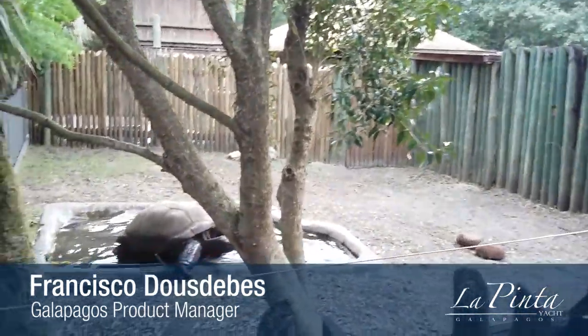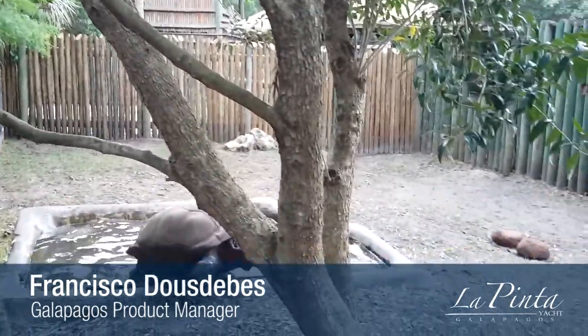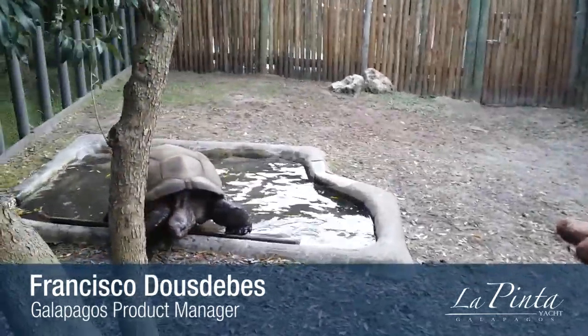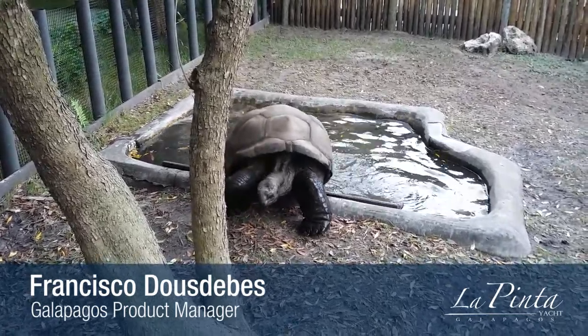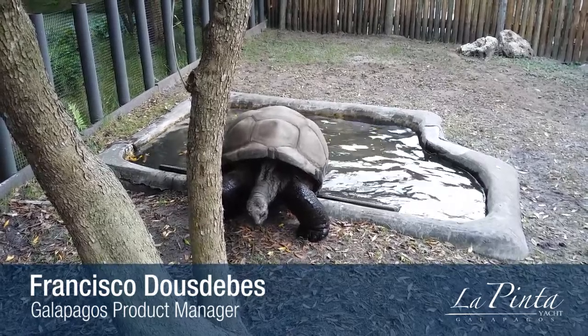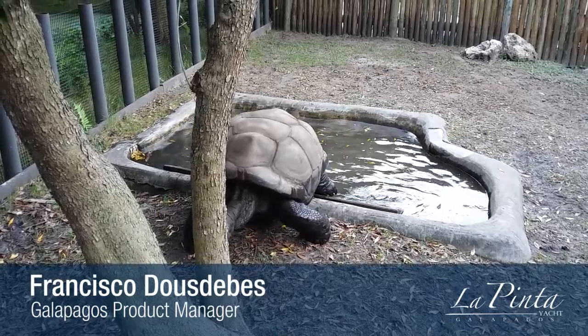Take a look. Now take a look at that extra dermal plate. See the nuchal plate right behind the neck? That little indent — that's the extra nuchal plate that Aldabra tortoises have compared to the giant tortoises of the Galapagos.